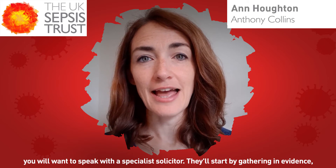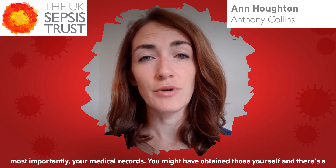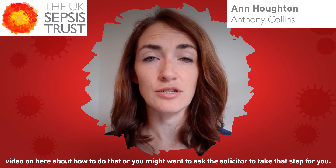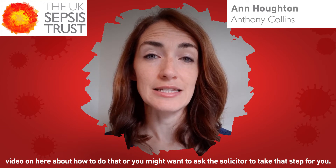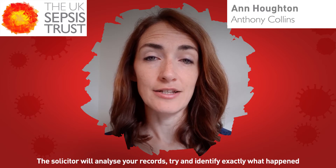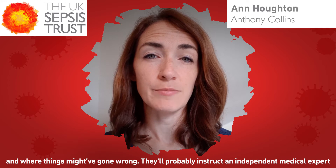They'll start by gathering in evidence, most importantly your medical records. You might have obtained those yourself — and there's a video on here about how to do that — or you might want to ask the solicitor to take that step for you. The solicitor will analyse your records and try to identify exactly what happened and where things might have gone wrong.